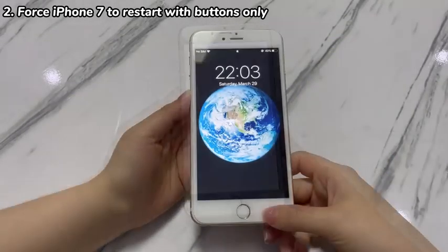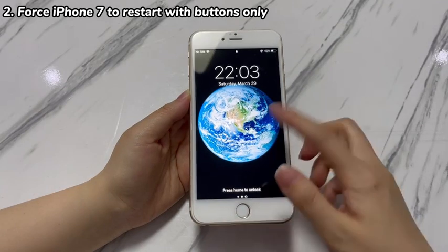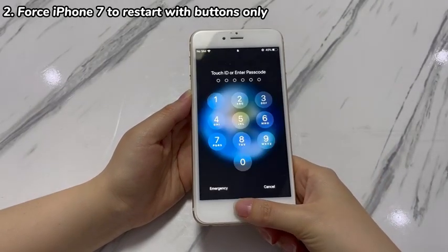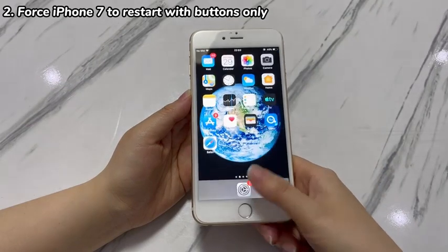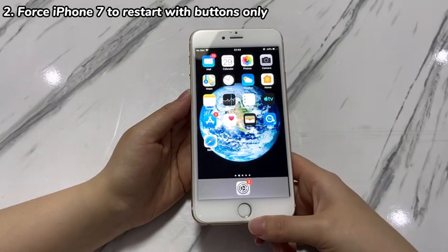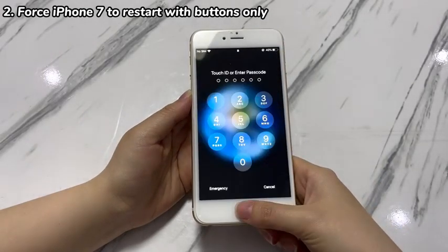If the frozen screen issue is fixed for a short time after a forced restart then returns, try to free up at least 6GB of storage space. If the iPhone 7 screen frozen after software update occurs especially when you open one specific app, uninstall it first to see if the problem is solved.